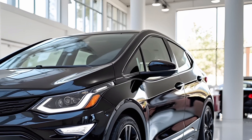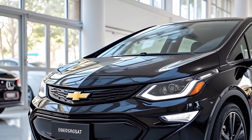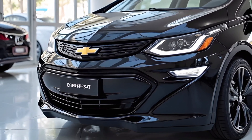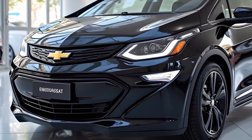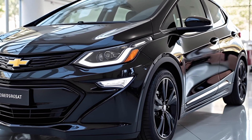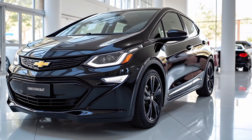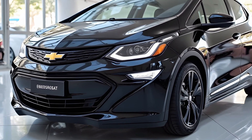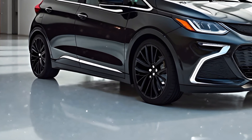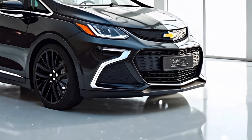The Bolt's intelligent charging system helps users plan their charging schedule for optimal battery life and cost savings. Technology plays a significant role in making the 2025 Bolt a smart and connected vehicle. The infotainment system is equipped with over-the-air update capabilities, ensuring the software remains up-to-date with the latest features. The digital instrument cluster provides real-time data on battery status, range estimates, and driving efficiency, helping users stay informed at all times.